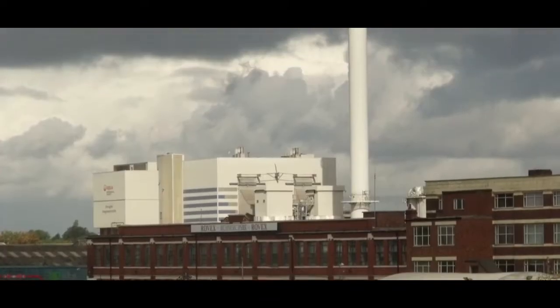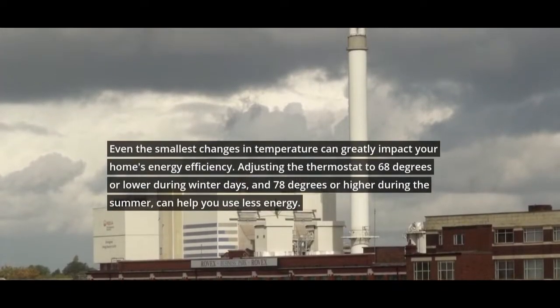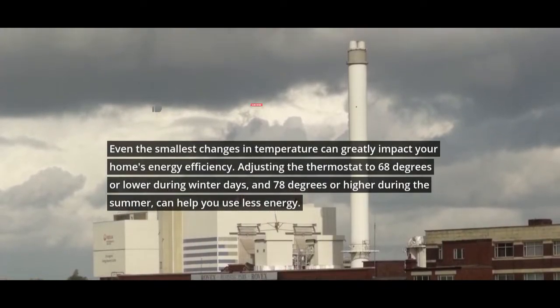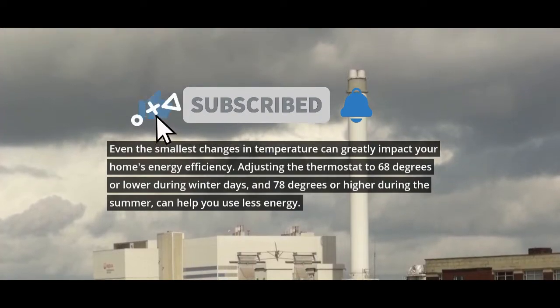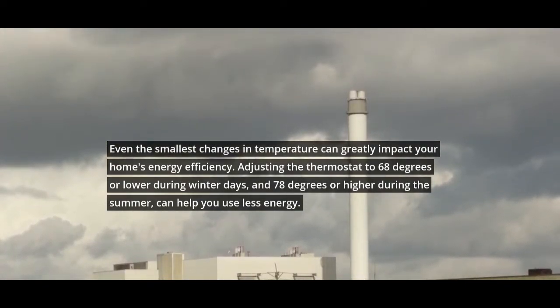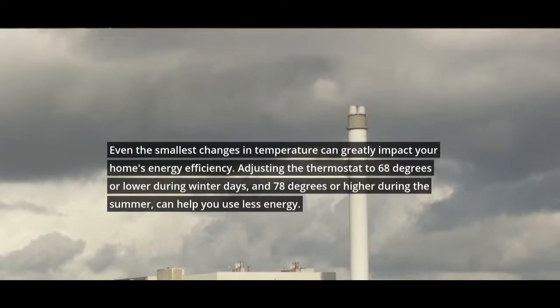1. Adjust the temperature. Even the smallest changes in temperature can greatly impact your home's energy efficiency. Adjusting the thermostat to 68 degrees or lower during winter days, and 78 degrees or higher during the summer, can help you use less energy.